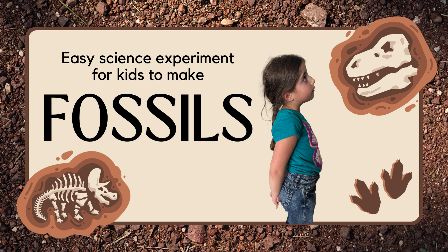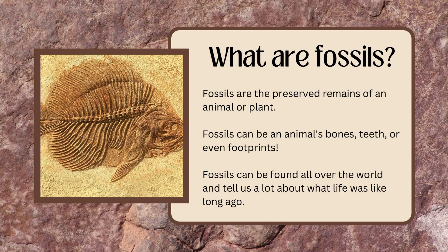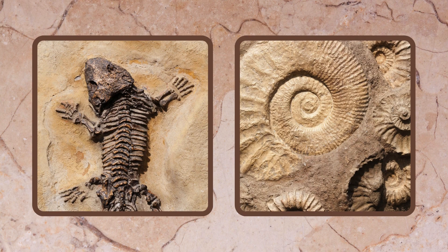Do you know what fossils are? Fossils are the preserved remains of an animal or a plant. Fossils can be animal bones, teeth, and even footprints. They can be found all over the world and they tell us a lot about what life was like long ago.